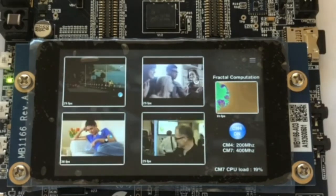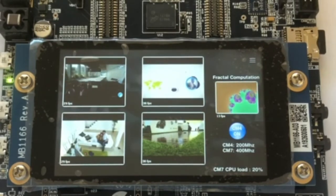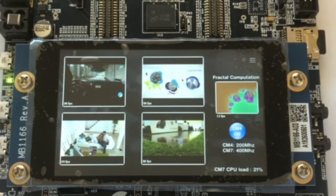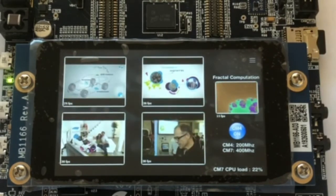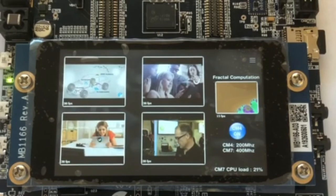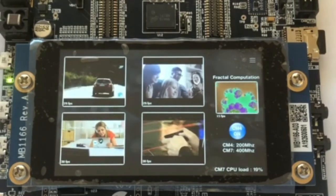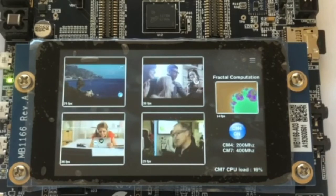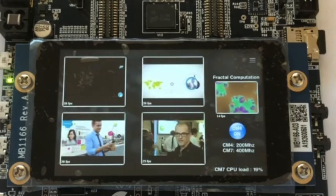To the right on the display, you see a video object of fractal computation running at approximately 14 frames per second. Currently both cores, M7 and M4, are working. The CPU load is shown on the bottom right corner of the display, showing a Cortex-M7 load of approximately 19%.